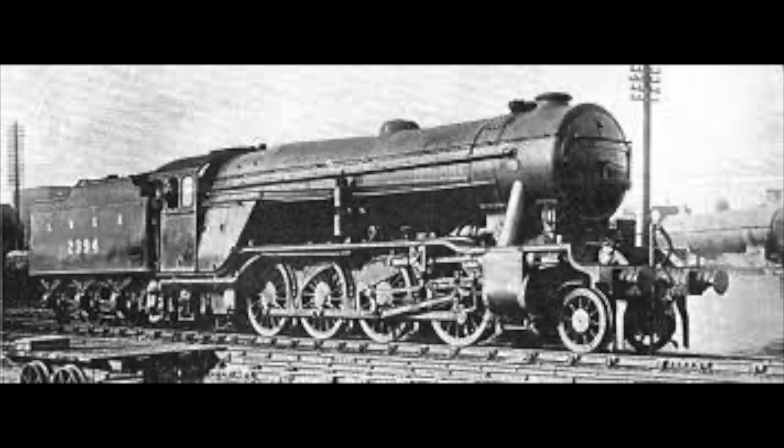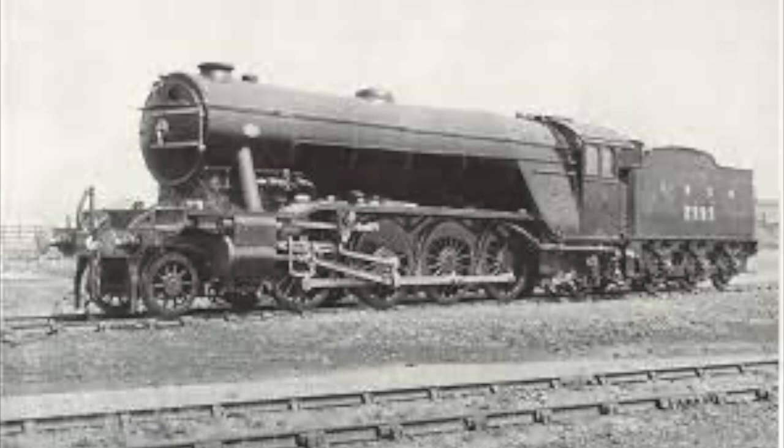In 1925 the LNER class P1 was unveiled to the world. It was Nigel Gresley's largest engine yet. 2393 and her sister 2394 were created specially for freight and were considered to be the most powerful freight locomotives ever to grace the UK network at the time.